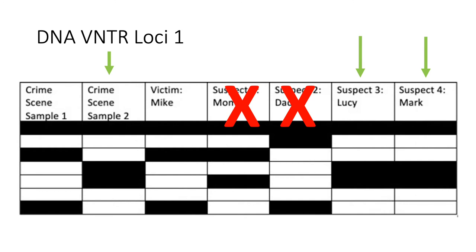As you can see, sample two matches perfectly with Lucy and Mark. If you follow the bands horizontally, you can see sample two and Lucy's bands are identical, and the same goes for Mark's bands. However, mom's bottom band matches up with sample two's bottom band, but her top band does not match any of the sample two bands, therefore mom could not be the cookie jar thief. Looking at dad's DNA, none of the bands match sample two bands, therefore dad is not the cookie jar thief either.